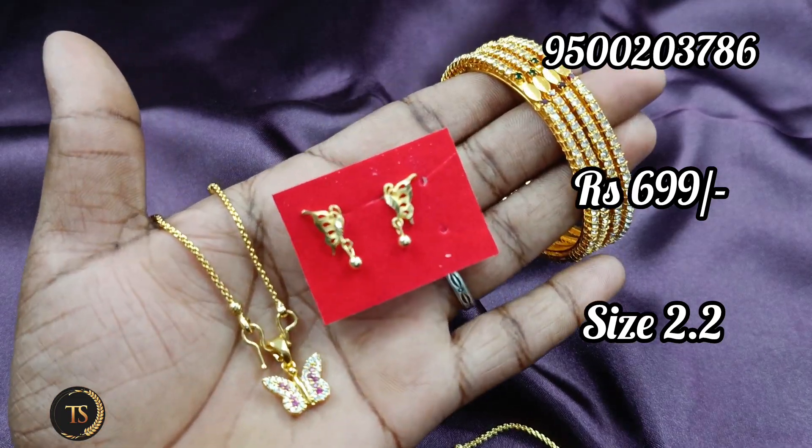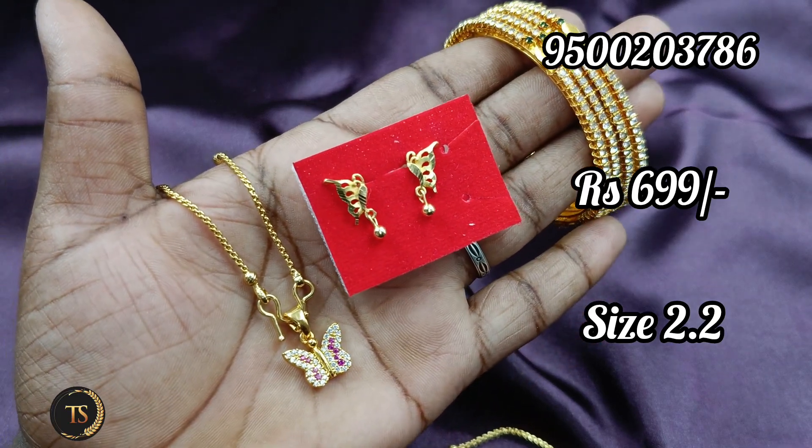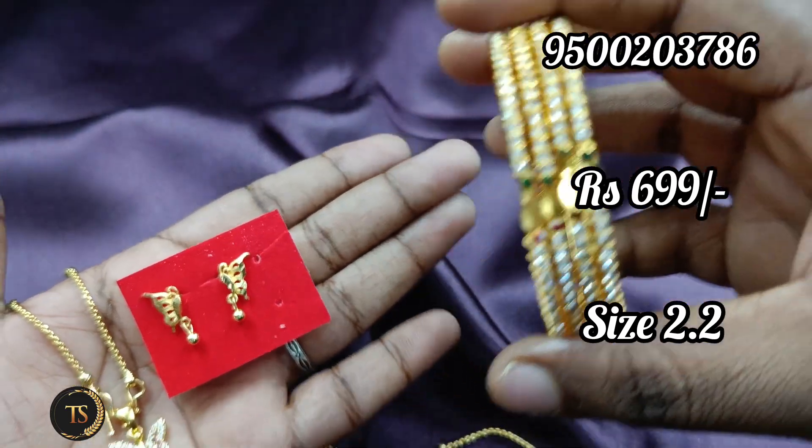We have cash on delivery available. This is free shipping. Butterfly studs. Butterfly pendant. This is 699.